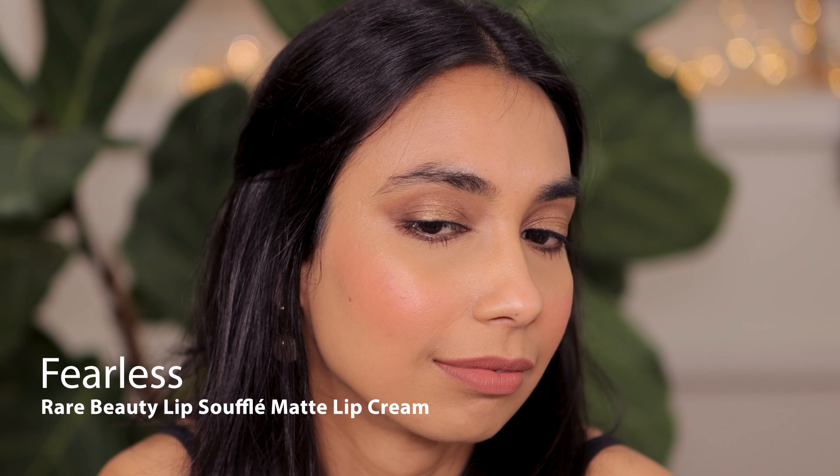Hey guys, welcome to my channel! Today I'm going to swatch seven of the Rare Beauty lip soufflés. First up is this very beautiful color — I love this. It's like a pinky-brown on my lips. I have pigmented lips, so this looks so beautiful, and this is the shade Fearless.